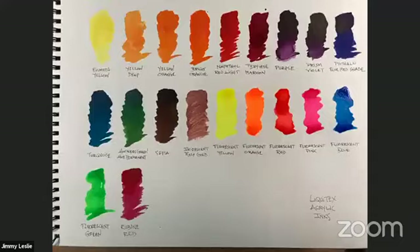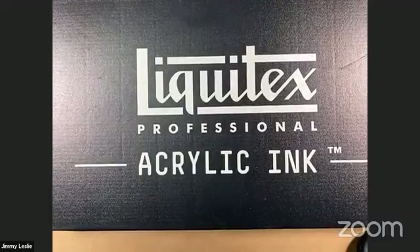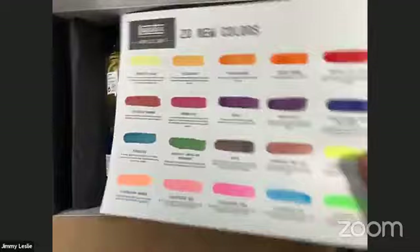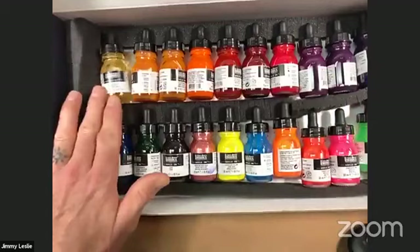Let's get right into color. I'm going to go back to the overhead view and open up this beautiful box of Liquitex inks. We've got 20 new colors here.